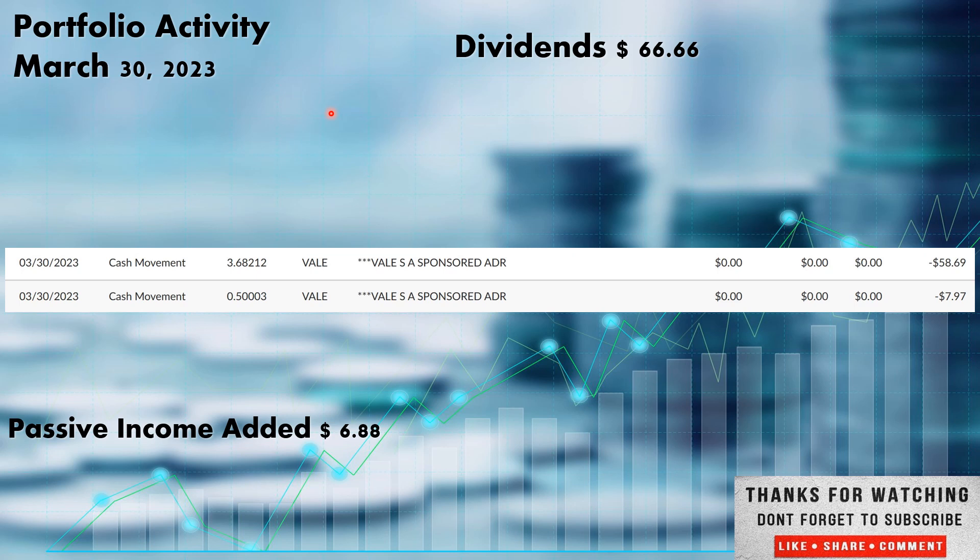The first activity was March 30th, and we had VALE, ticker V-A-L-E, out of the material sector — a mining company. They added a couple of different tranches. $58.69 and $7.97, all total $66.66, adding just over four shares: 3.68212 in the first tranche and just over half a share, so 4.1 and some change in additional shares, which added $6.88 in passive income to the portfolio.